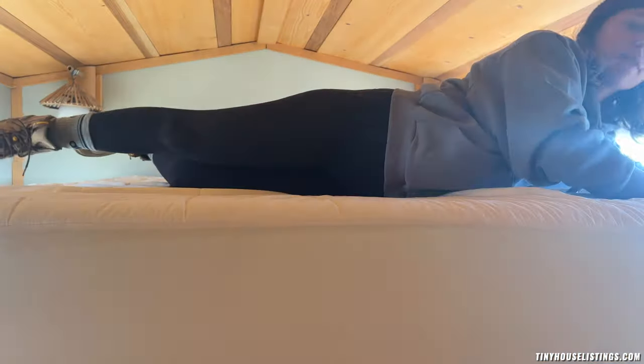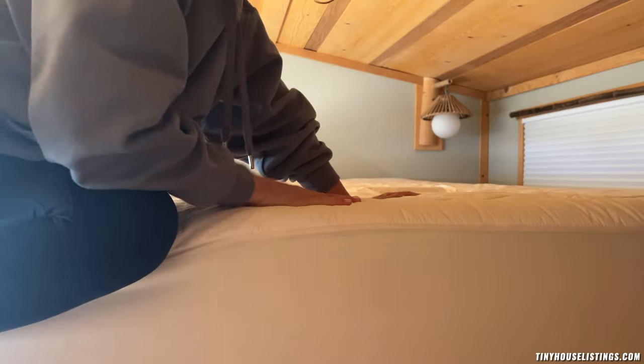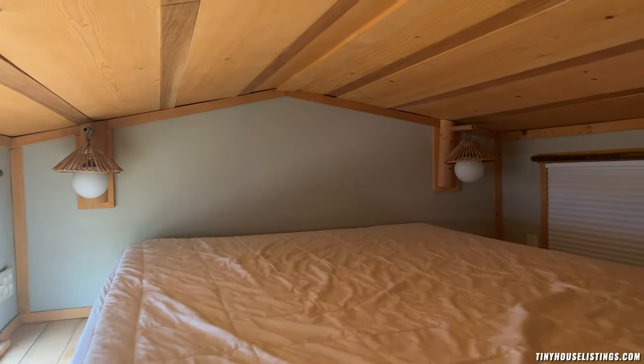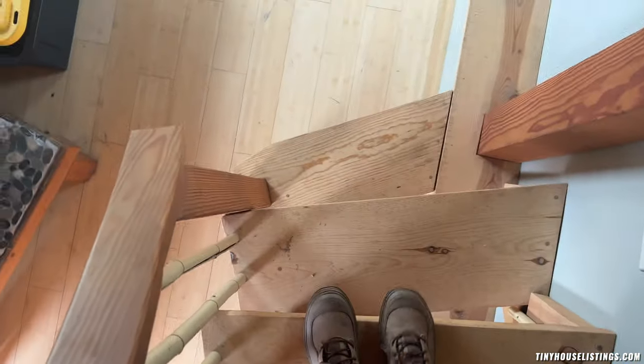It also has blinds so you can open them and add more light or close them. This mattress comes with the house — it's brand new memory foam, super super nice. The lights over the bed work as well, making it really cozy up here. You can sit up but not quite stand, and the steps are kind of steep.